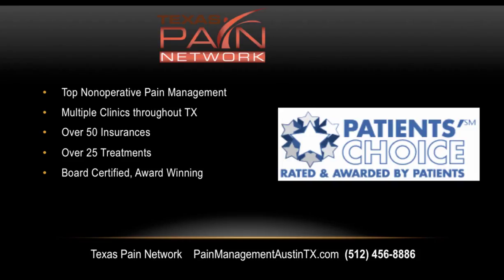The top non-operative pain management in Texas is through the Texas Pain Network. There are several clinics throughout the state accepting over 50 insurances and providing over 25 treatment options with board-certified physicians. For treatment in Austin, visit us online at painmanagementaustintx.com and call us for more information and scheduling at 512-456-8886. I'm Dr. David Green with the Texas Pain Network — your pain stops here.